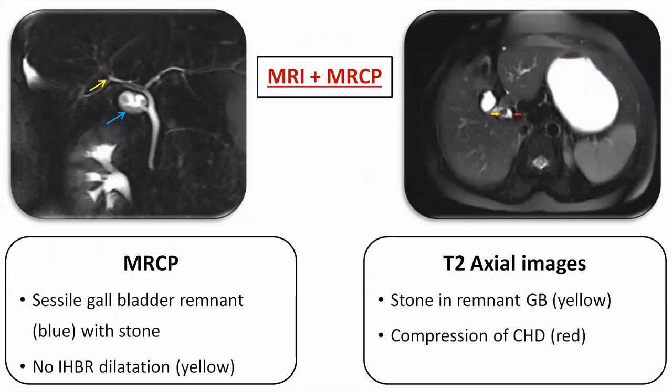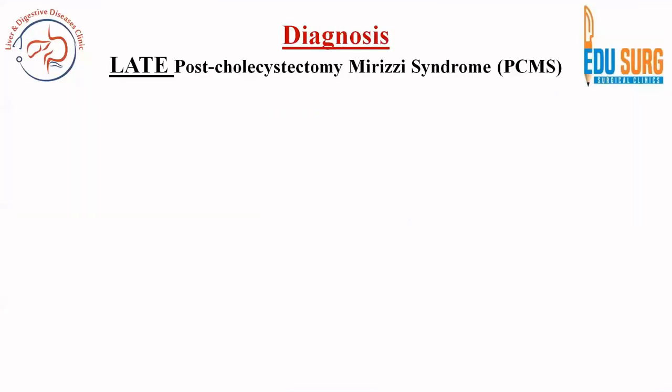On the MRCP, you can see a gallbladder remnant marked by the blue arrow in the left image, and the stone in the gallbladder remnant is compressing the bile duct. This compression is better appreciated in the T2 axial image on the right-hand side of the screen, where the red arrow shows the bile duct and the yellow arrow shows the stone. This confirmed the diagnosis of late post-cholecystectomy Mirizzi syndrome, as the patient presented 18 years after the open subtotal cholecystectomy.